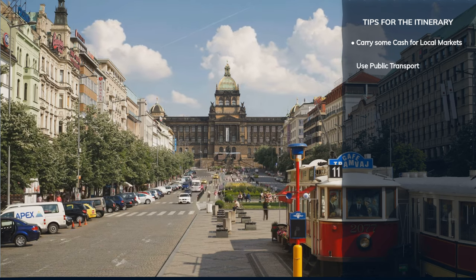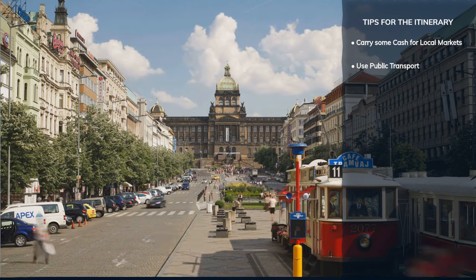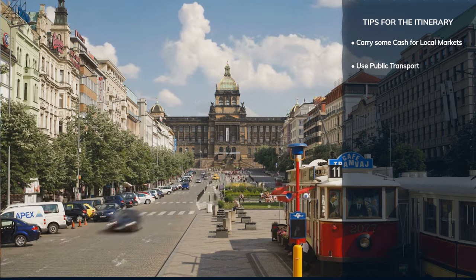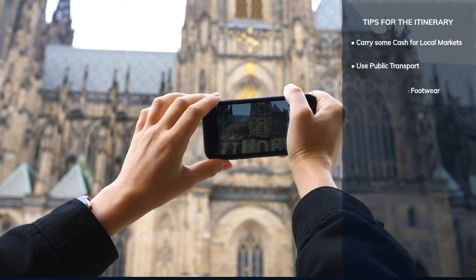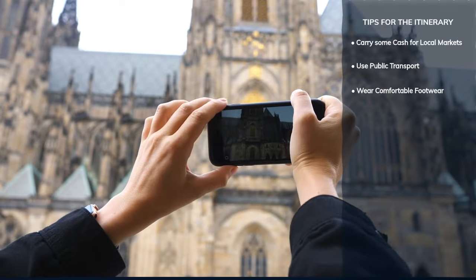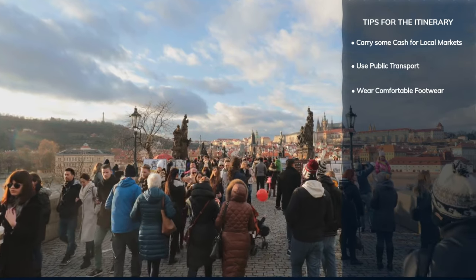Prague's public transport system is efficient and affordable. Consider buying a 24-hour or three-day pass to easily navigate the city via trams, buses, and the metro. Prague's historic areas are best explored on foot, though its cobblestone streets can be tough on your feet, so wear comfortable shoes for long walking days.